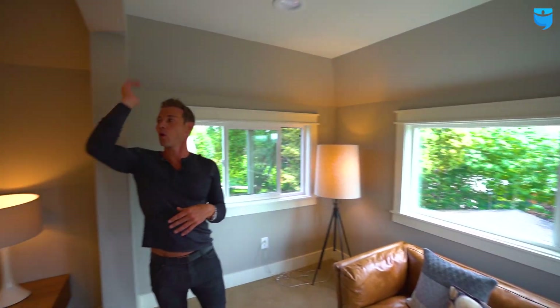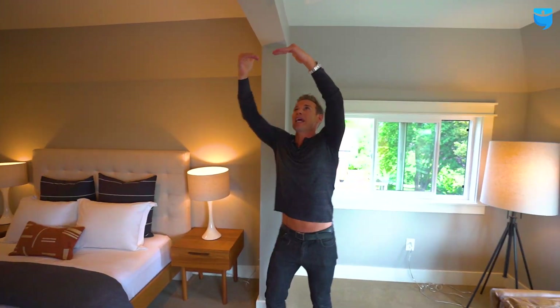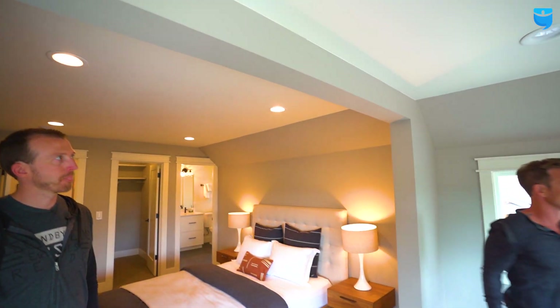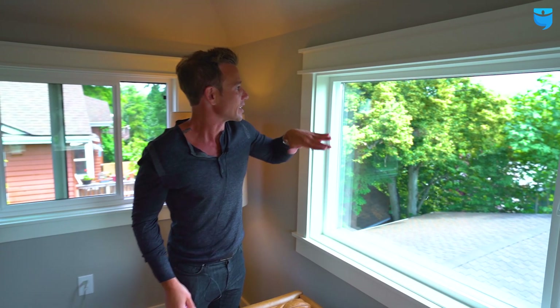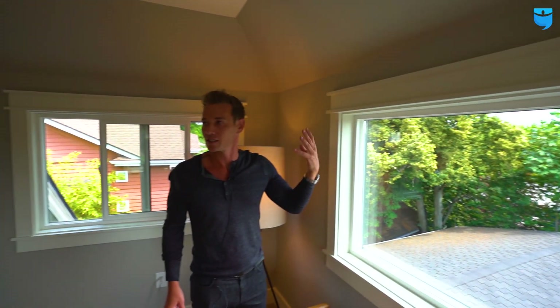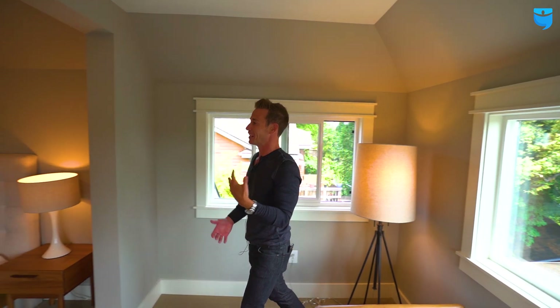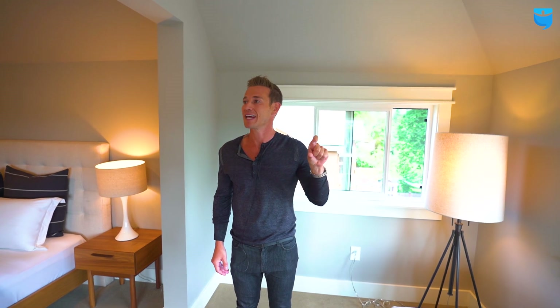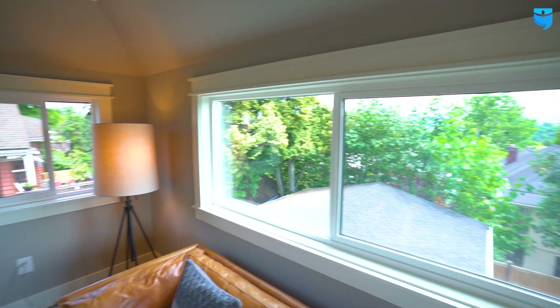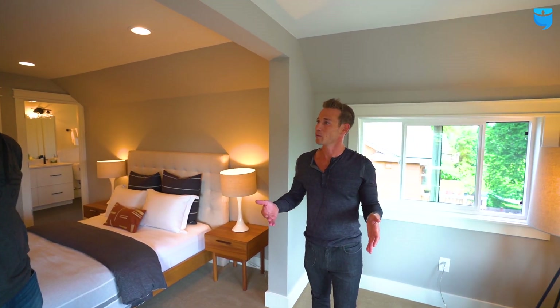We ended up reframing this whole section. This became our master — we got a really big master. We redid this whole section, which was more of an undercover porch that we finished in. We had to re-beam this whole section because this beam came down to almost head height — at that point it was just too funky of a space. This beam was actually pretty expensive, about $2,500. We wanted to get this as open as possible because in the wintertime you actually get a pretty good Bellevue view — and a view gets you about a 5 to 10% push on price.